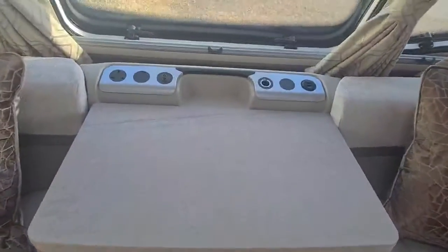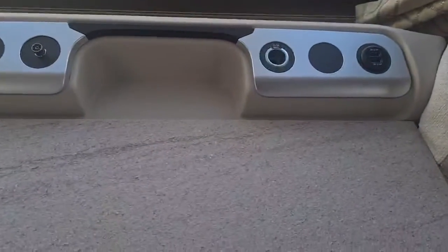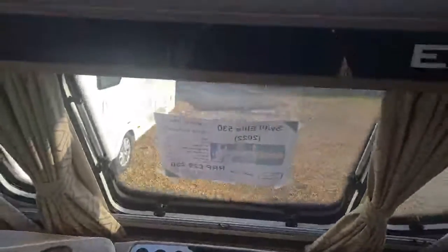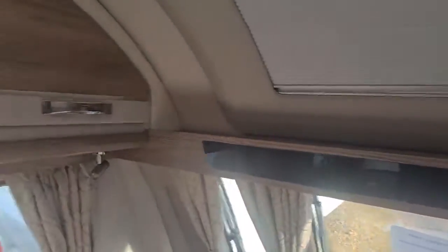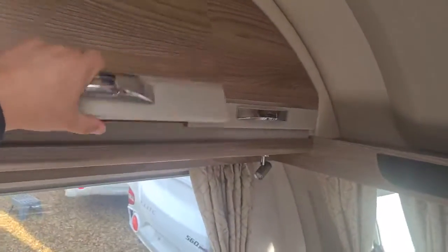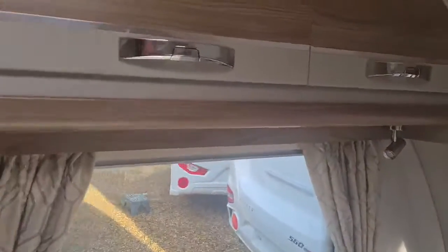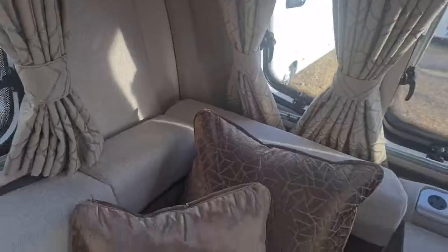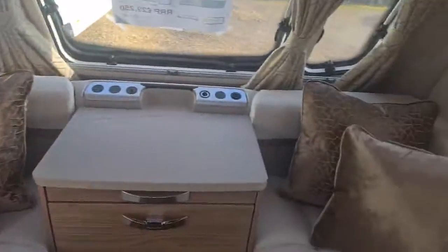Moving on to the front binnacle — in terms of your storage, through to your TV. You've then got your panoramic roof and your double pleated blinds. There's the Elite badge, and the overhead lockers have a non-gloss finish with plenty of storage and LED touch lights. You'll notice the curtains have a nice gold tint, finished nicely with the cushions.